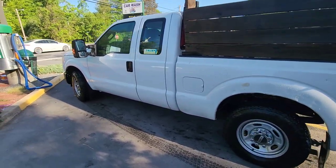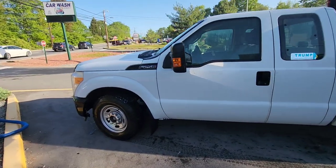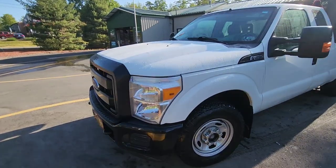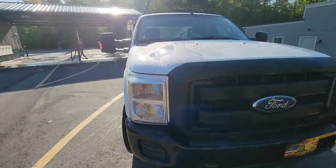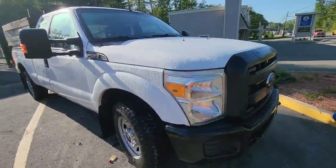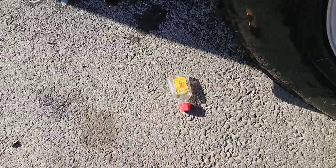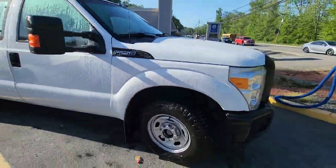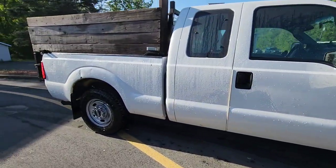Number one thing you guys got to do is keep your work trucks clean. I just spent 15 bucks at the car wash to get all the grime, mud, and pollen off it. Oh look, somebody was partying with some Fireball at the car wash late last night doing some shots — but yeah, try to clean it up.